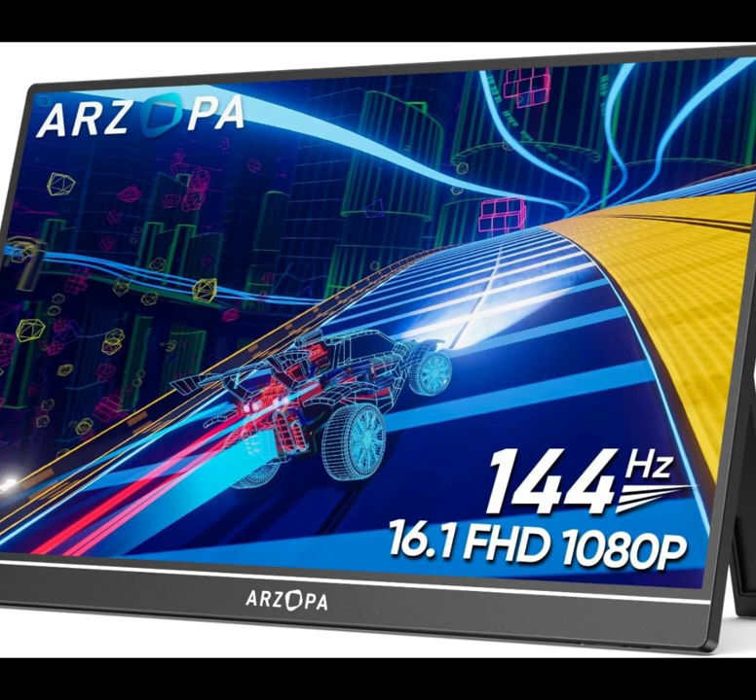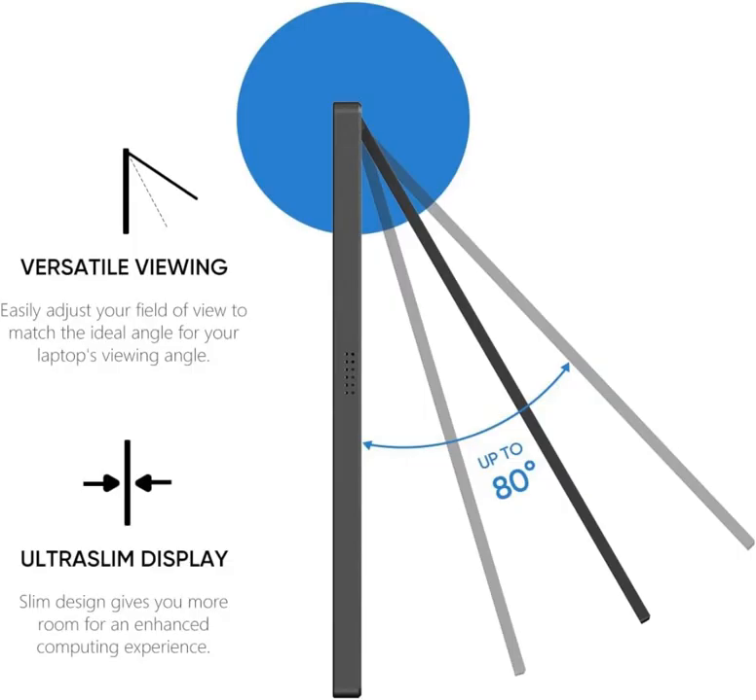Arzopa 16.1-inch 144Hz Portable Gaming Monitor, 100% sRGB 1080p FHD, kickstand portable monitor with HDR, ultra-slim, iCare, external second screen for laptop, PC, PS5, Mac, Xbox, Switch Z1 FC.